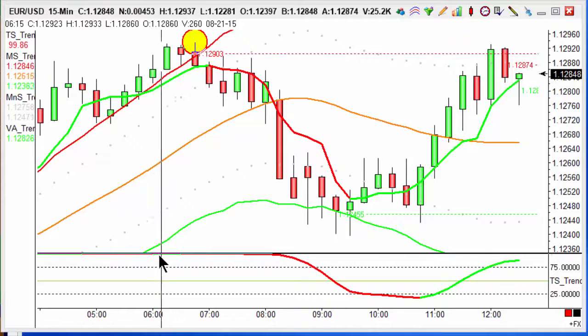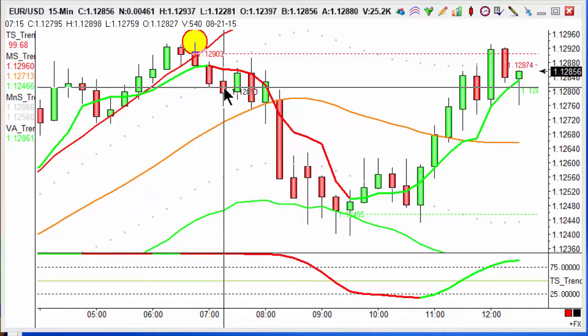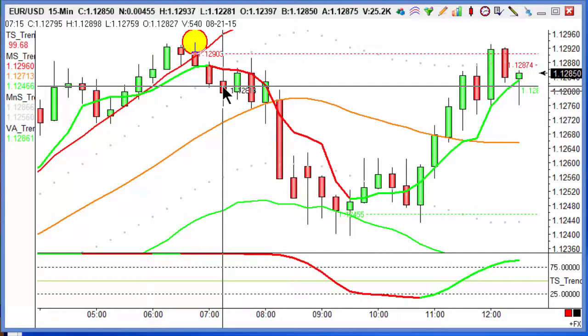We also got a change in the Trendsignal indicator from green to red. The actual confirmation on the entry of the trade was at the close of this candle, and we've got an entry of 112.79 with a 20-point target on that trade.